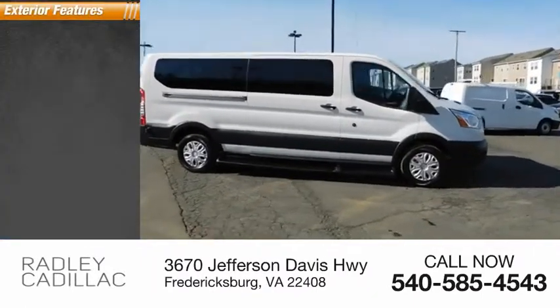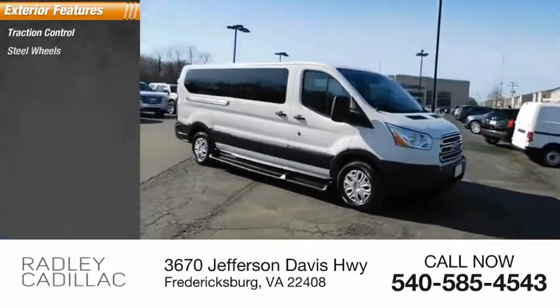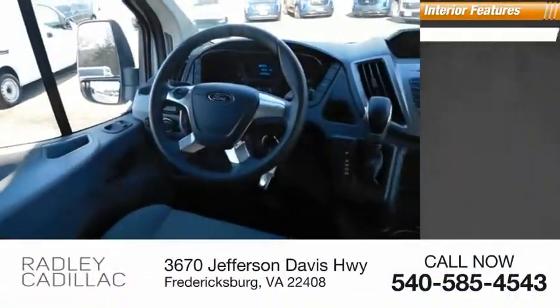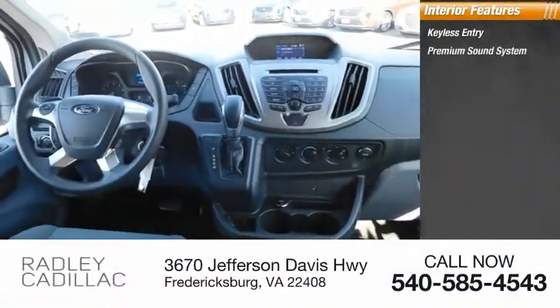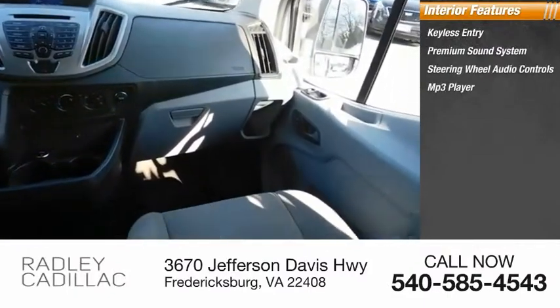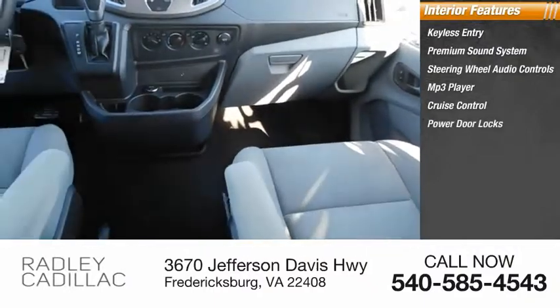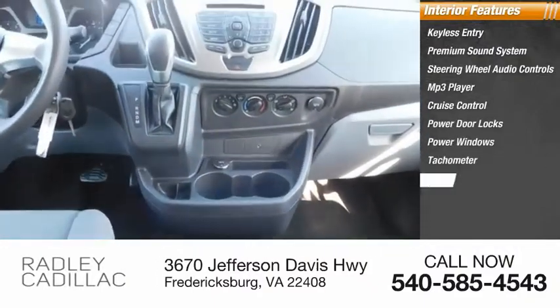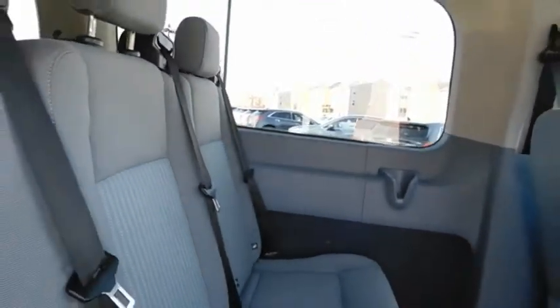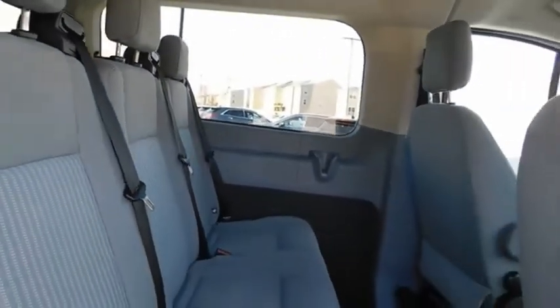Here are some of this vehicle's great options: traction control, steel wheels. Inside you'll find keyless entry, premium sound system, steering wheel audio controls, MP3 player, cruise control, power door locks, power windows, tachometer, tilt steering wheel, and climate control. This beauty will make even your house keys jealous. Drive it today.